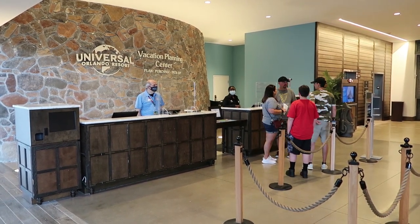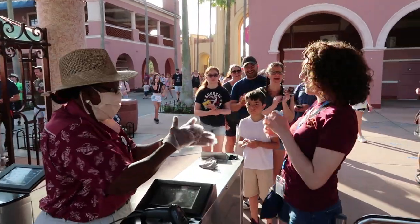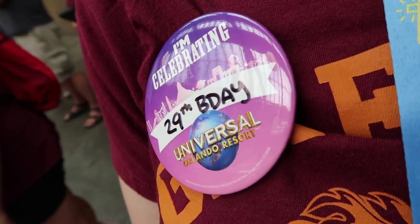Just inside the main lobby is the Universal Vacation Planning Center. If you purchased a vacation package, this is where you'll go to pick up your theme park tickets, Express Passes, and anything else you need for the Universal parks. They also have celebration buttons here — if you're celebrating a birthday, an anniversary, or just being out after a year inside, you can pick those up here.